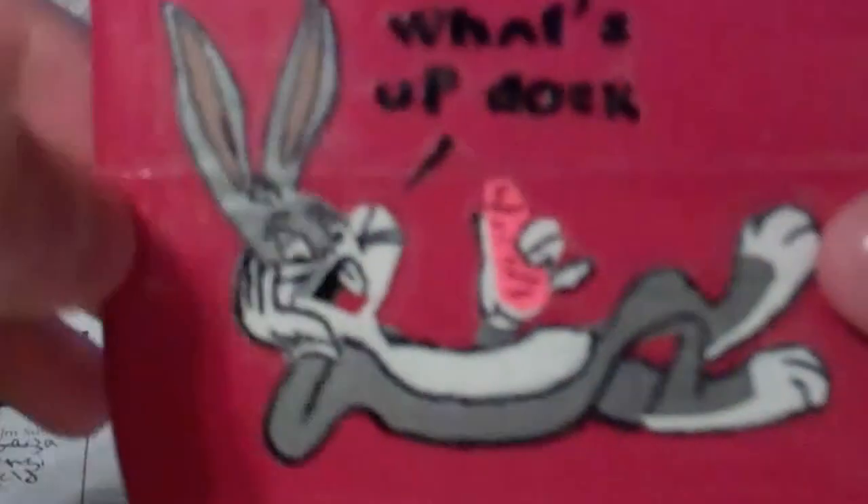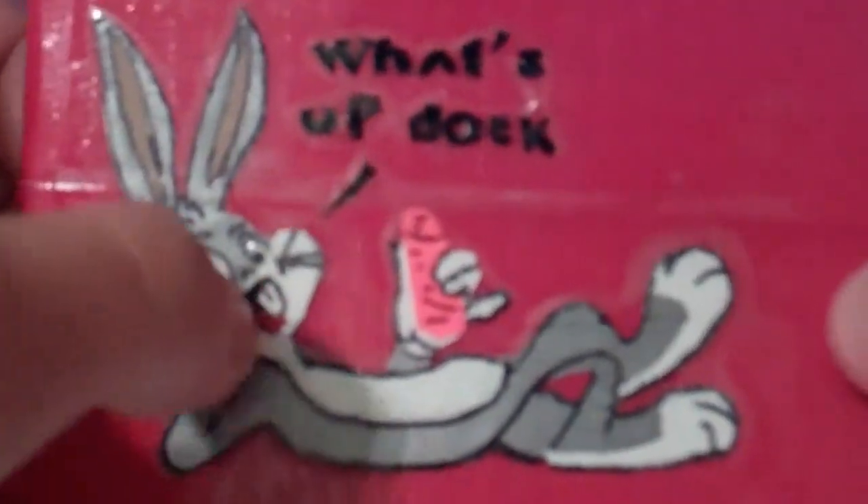He's eating a carrot, an orange carrot. Gray and white, red and black — everything's in duct tape.